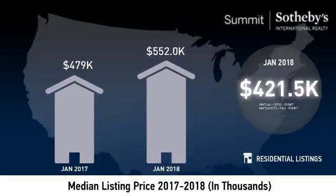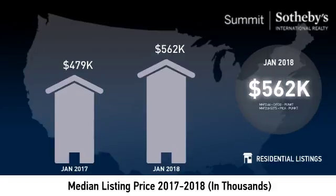As you can see, the median listing price for the month was just over $560,000.